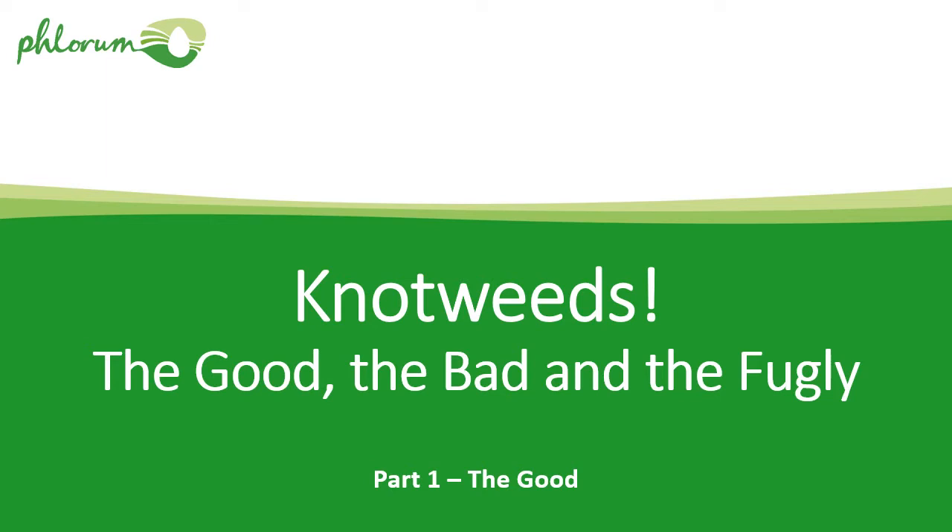I really want to show you that there are some knotweeds out there that are good. They're really quite attractive, and that's why they're planted in the first place, and how there are more than one variety of knotweed that causes problems. Then I'll finish off in part three with the fugly, with some more interesting plants. So we'll crack on with part one — the good.